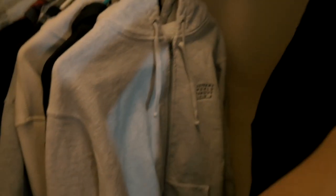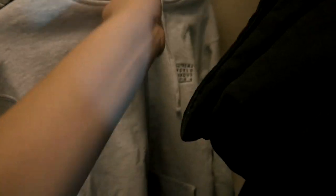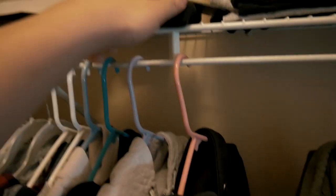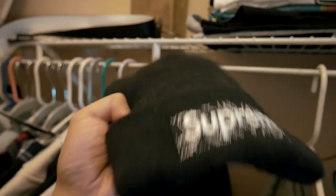In my closet I keep my Supreme Chrome Classic Logo hoodie from FW16, and a zip-up hoodie with embroidered text — though that's not my favorite because it's a bit too heavy. I prefer the French terry zip-up hoodies, but I don't think they make those anymore. And then the last piece of my collection is a Supreme bandana beanie.